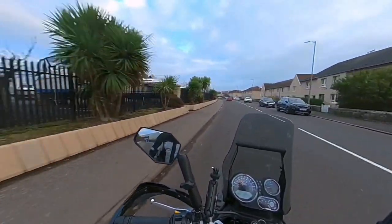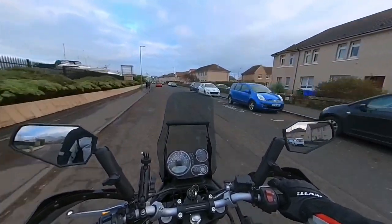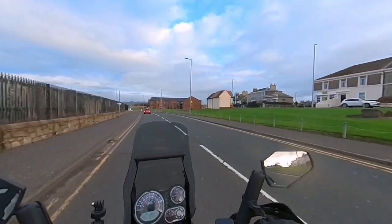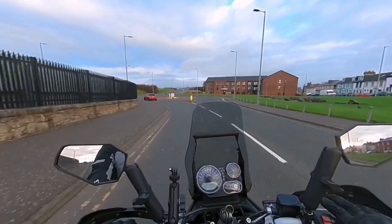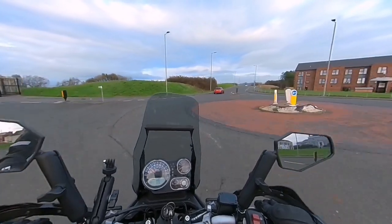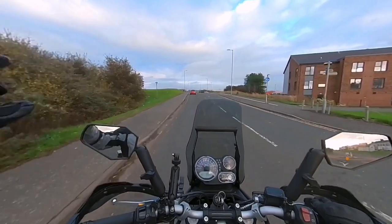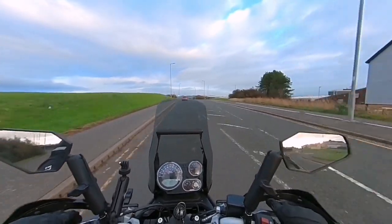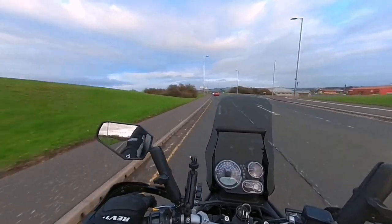This is Troon Yacht Haven here. There's a nice restaurant and stuff in there. It's a nice little town — it's got a couple of beaches. South of that ballast point there is South Beach in Troon. And on the left hand side here, we're about to see Barassi Beach — it's one of the biggest beaches you'll see on the west coast of Scotland. It stretches for miles.